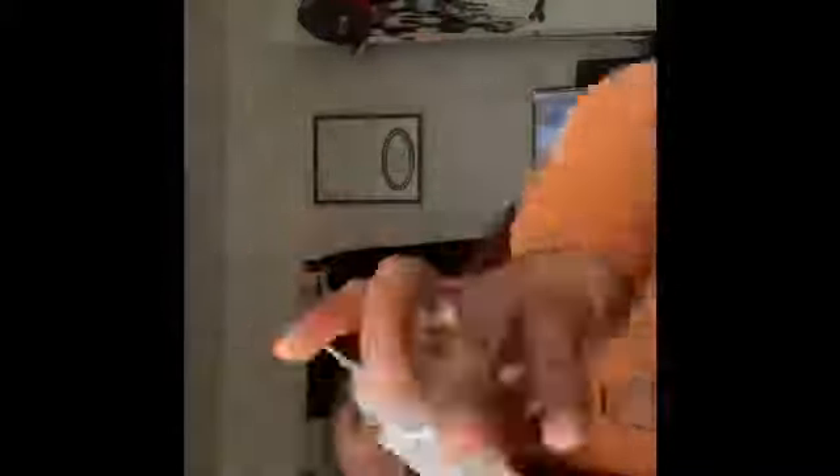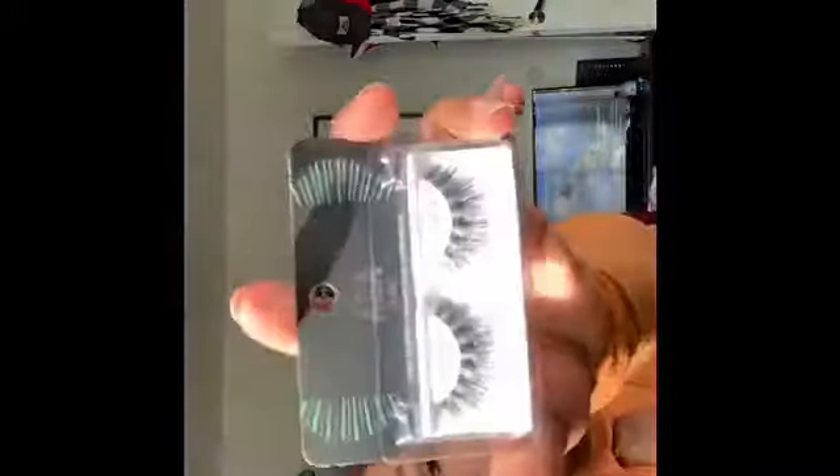I also got Airway Studio easy-to-apply, comfortable, lightweight lashes in the style Alexis, just to try out some different lashes since I always wear the same ones. I also got them in Chloe — I got two in Alexis and two in Chloe. I think I doubled up so I could layer them to make them extra thick, because the lash band looks very thin.